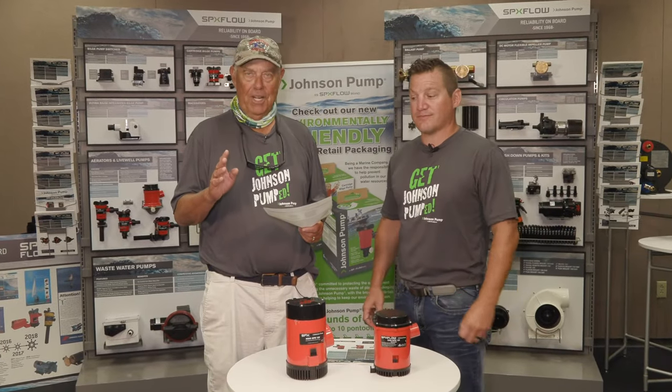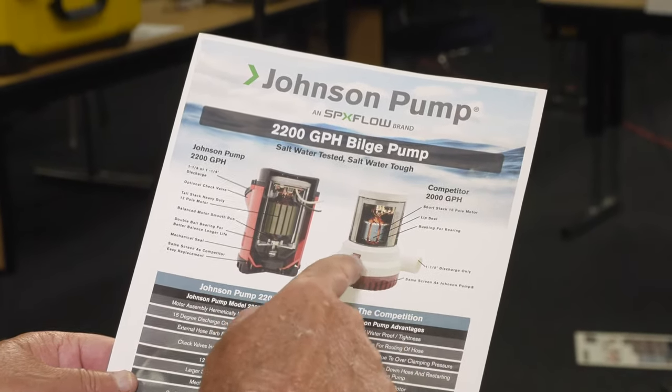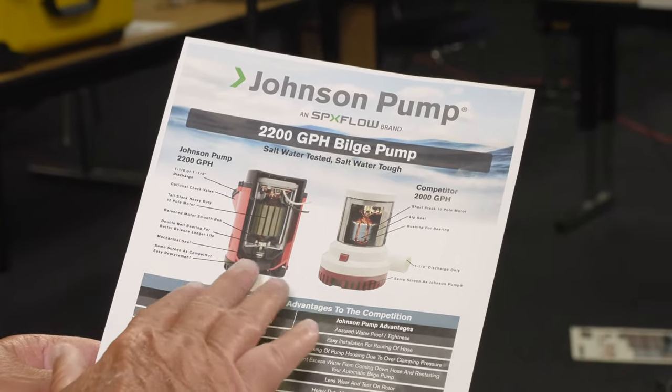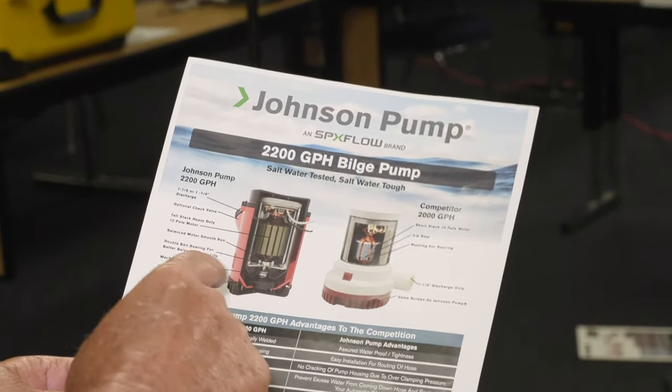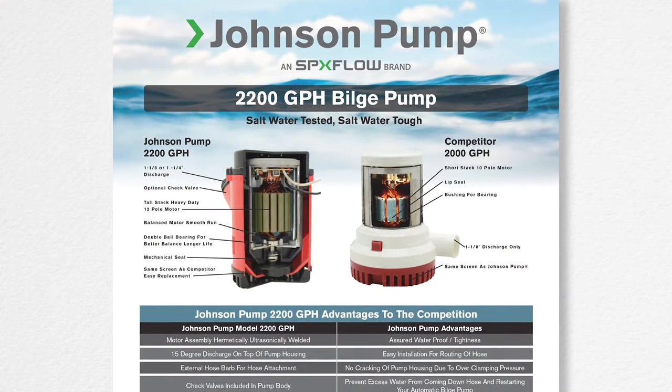Folks, most people in the marine industry know that Johnson pump makes great quality products. I'm looking at the heavy-duty bilge pumps right now, and we got a shot of our competitors here — it really looks like it's built very inferior compared to ours. Ours looks tougher and stronger.